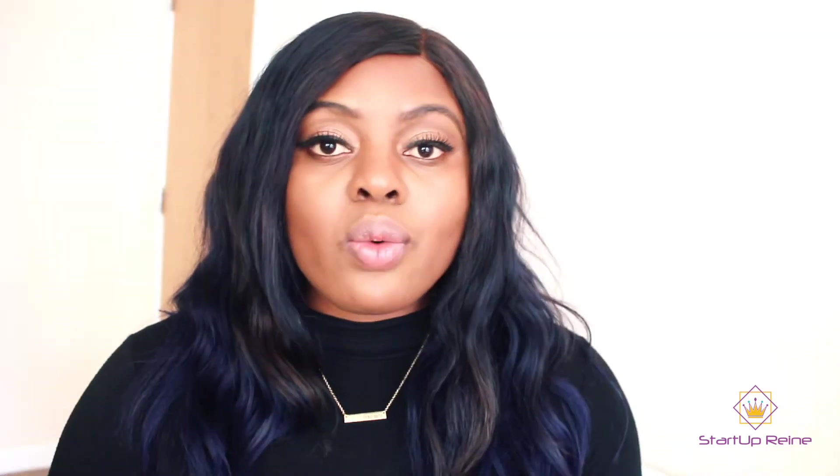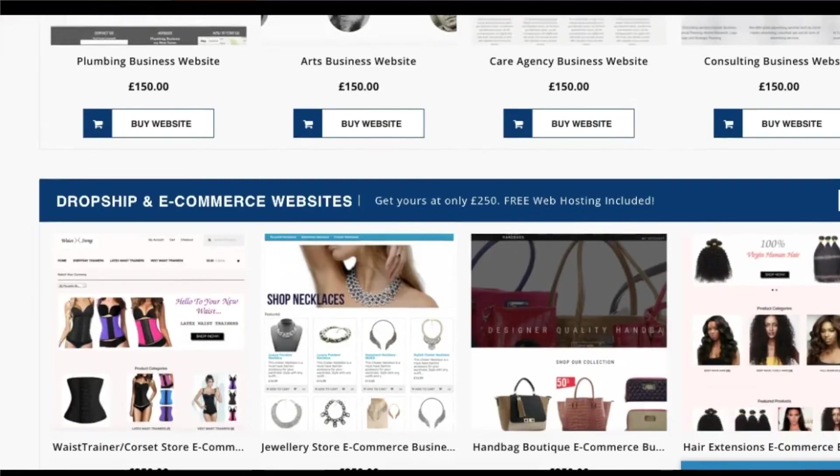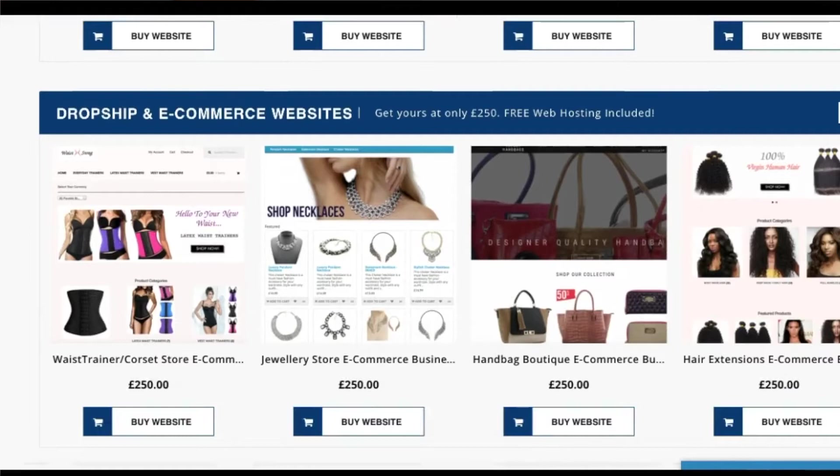If you're thinking about paying someone to design a website for you, you can head over to easyclickwebsites.com where you'll find an option to get a website designed from as little as £150, and that comes with free web hosting included for an entire year. However, if you don't have the money to pay someone, I strongly recommend you do it yourself — which is what I've personally done.